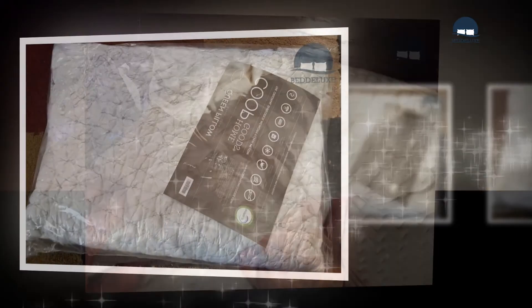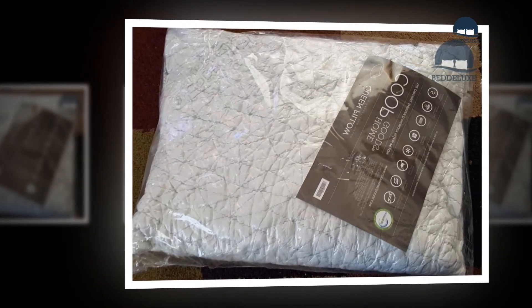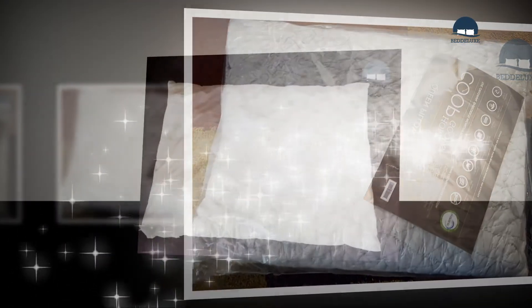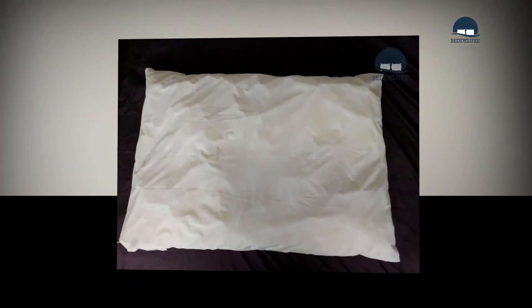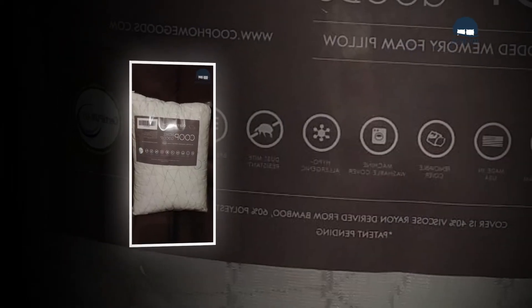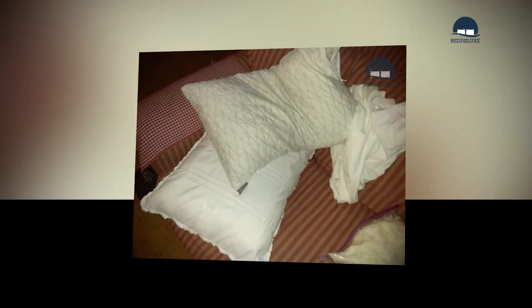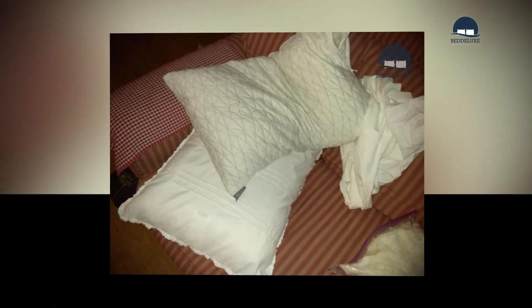The Coop Home Goods pillow features a gusseted case, stretchy liner, dust mite-resistant and hypoallergenic cushion fill that is vegan and cruelty-free, made in the Coop Home factory. Experience issues with allergies? Have no fear — the Eden is free of common allergens. The case creates a barrier against dust mites and other allergens, so the protection remains constant.